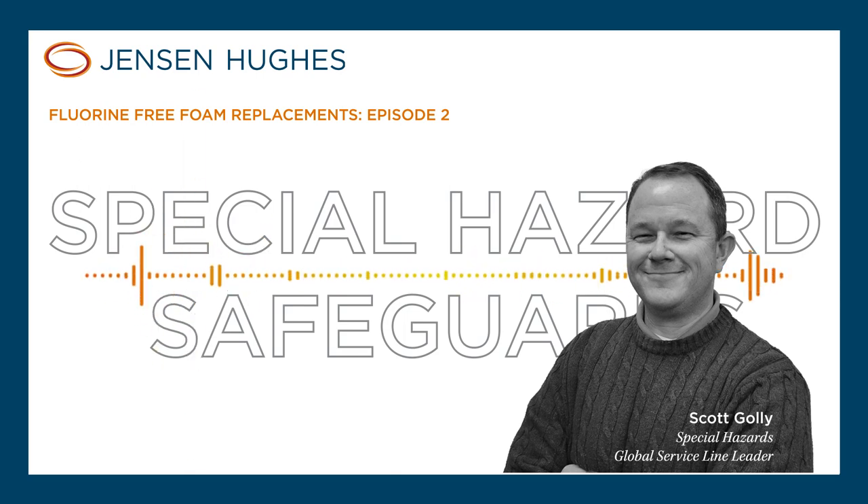When looking at considerations for fluorine-free foam, we're working on this at several facilities right now at Jensen Hughes, and getting a lot of calls for how to get rid of AFFF products. Why? A lot of states are saying you cannot use it anymore, you cannot discharge it, and there are even states that say you can't have it after a certain time. The ITRC website lists those state regulations and is a great resource if you're not sure.